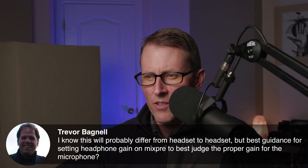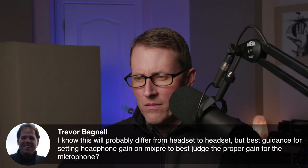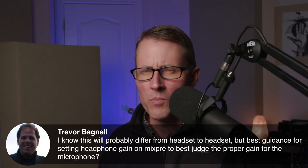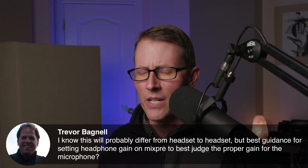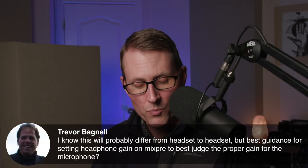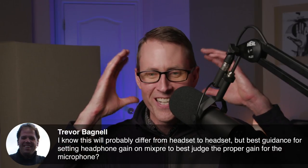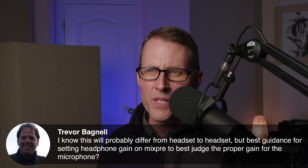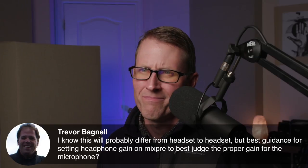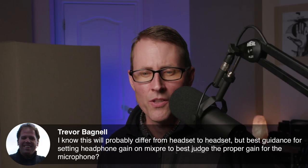Trevor asks: I know this will probably differ from headset to headset, but what's the best guidance for setting headphone gain on the MixPre to best judge proper gain for the microphone? I think you need to find a comfortable level where you can hear things, and be careful not to be blasting it too loud in a way that damages your hearing. That's going to be a really personal setting. The MixPre's headphone amplifier is pretty good, so you should have plenty of range. I would warn against running it too loud — it's going to be A, fatiguing, and B, it could damage your hearing. Get something that's comfortable that you can work with for a long period of time.